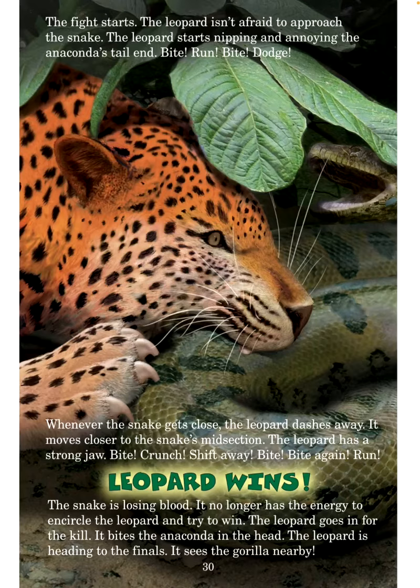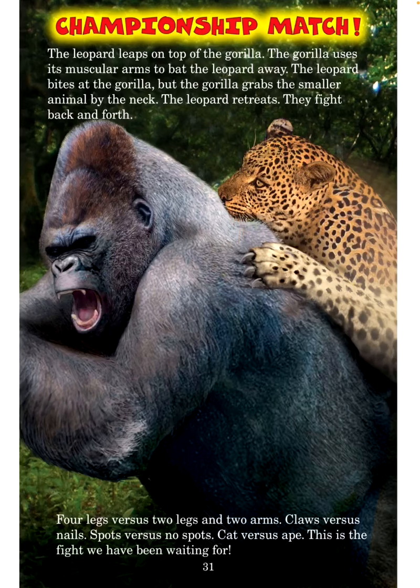The leopard goes in for the kill — it bites the anaconda in the head. The leopard is heading to the finals. It sees the gorilla nearby. Championship match! The leopard leaps on top of the gorilla. The gorilla uses its muscular arms to bat the leopard away. The leopard bites at the gorilla, but the gorilla grabs the smaller animal by the neck. The leopard retreats. They fight back and forth — four legs versus two legs and two arms, claws versus nails, spots versus no spots, cat versus ape.